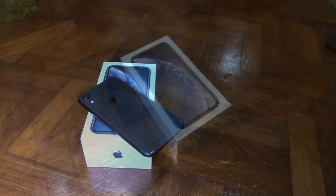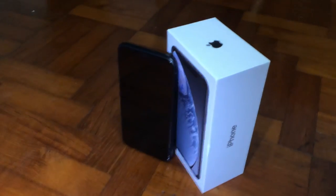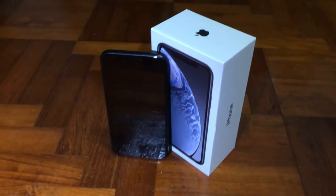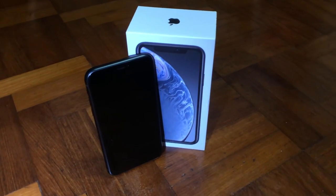Hey, what's up guys, CGTV here. Today I'm going to introduce you to the brand new iPhone XR. In this video I'll go through the battery life, some specs, and also whether it's worth it for you.